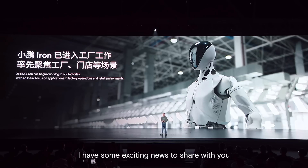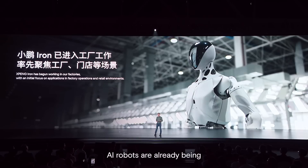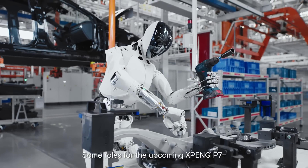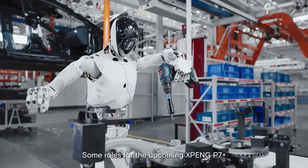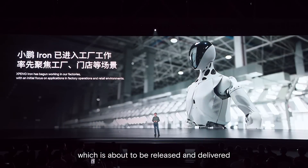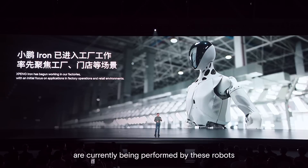I have some exciting news to share with you. AI robots are already being implemented at Xpeng's factory in Guangzhou. Some roles for the upcoming Xpeng P7 Plus, which is about to be released and delivered, are currently being performed by these robots.